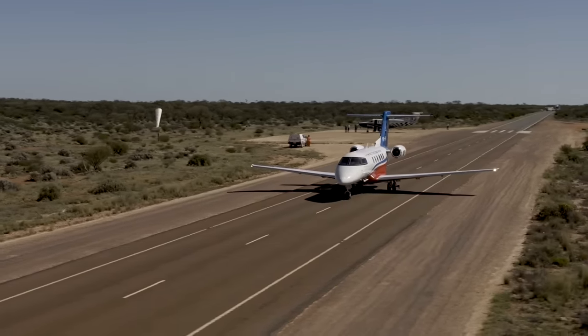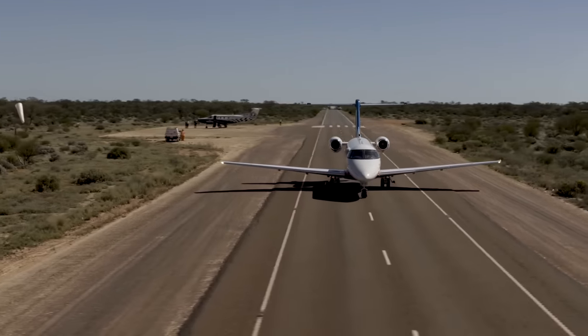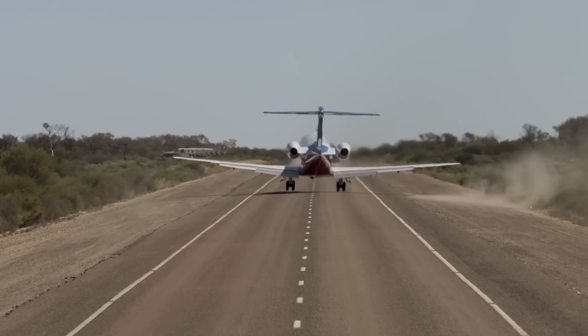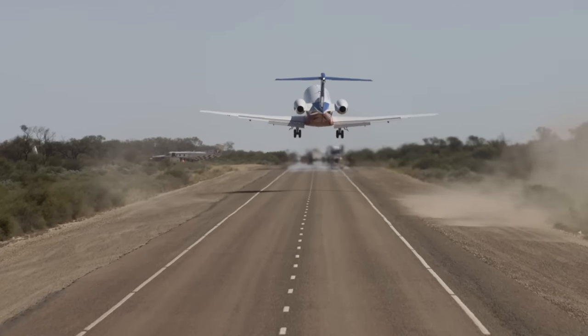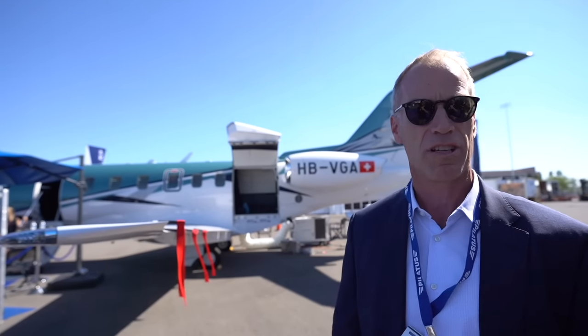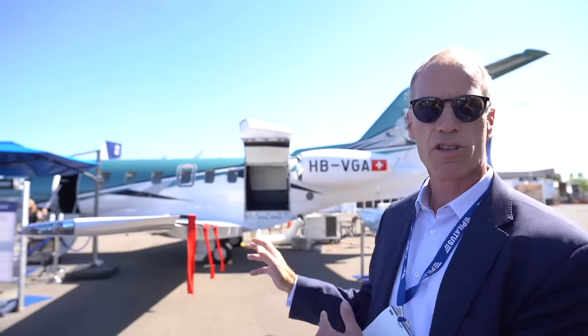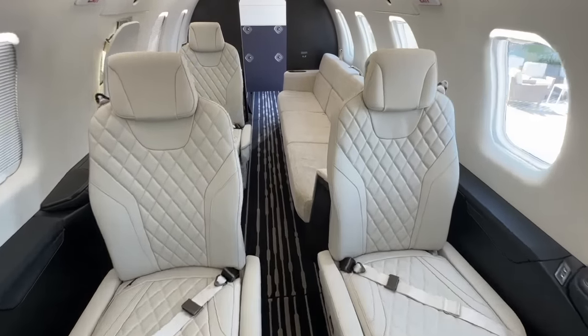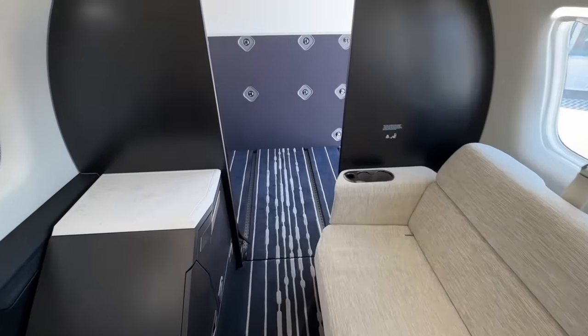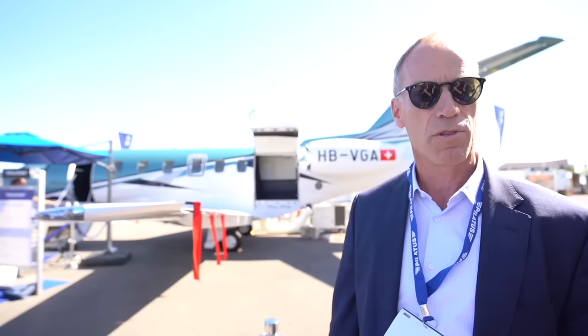The single biggest demand from customers is to increase payload. We didn't give them 100 pounds — we've given them 600 pounds of additional payload on the PC-24. We worked four years to improve the aeroplane, increasing payload by 600 pounds and range by 250 nautical miles. To achieve that, we changed more than 1,000 parts. We also improved the interior with a 6.5-foot flat floor, can carry nine passengers, and updated the entertainment system.